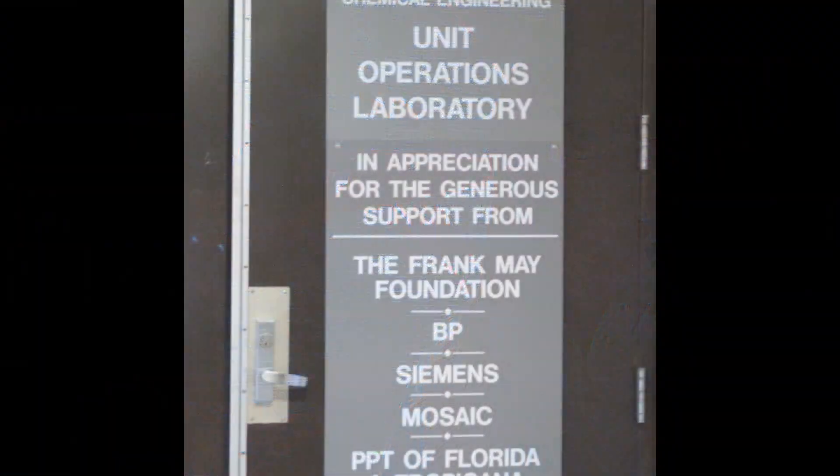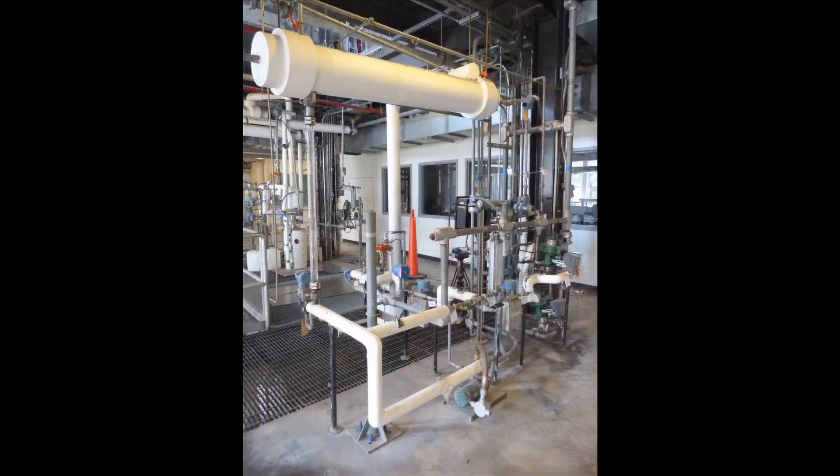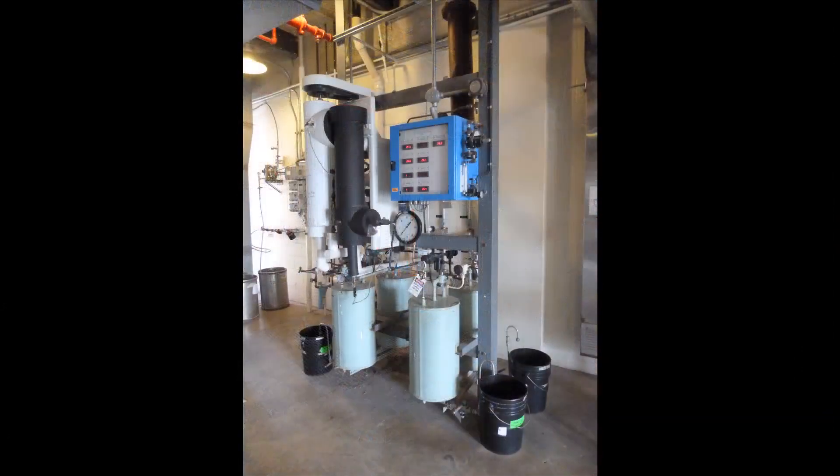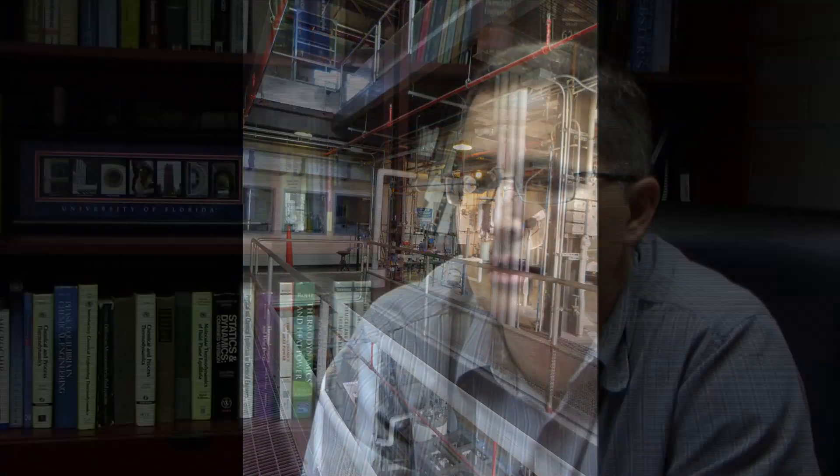The chemical engineering department has a unit operations lab with an industrial-sized, four-story tall distillation column that students are able to work on in their lab course. The unit operations laboratory really gives hands-on experience in applying the fundamentals in a hands-on lab environment.